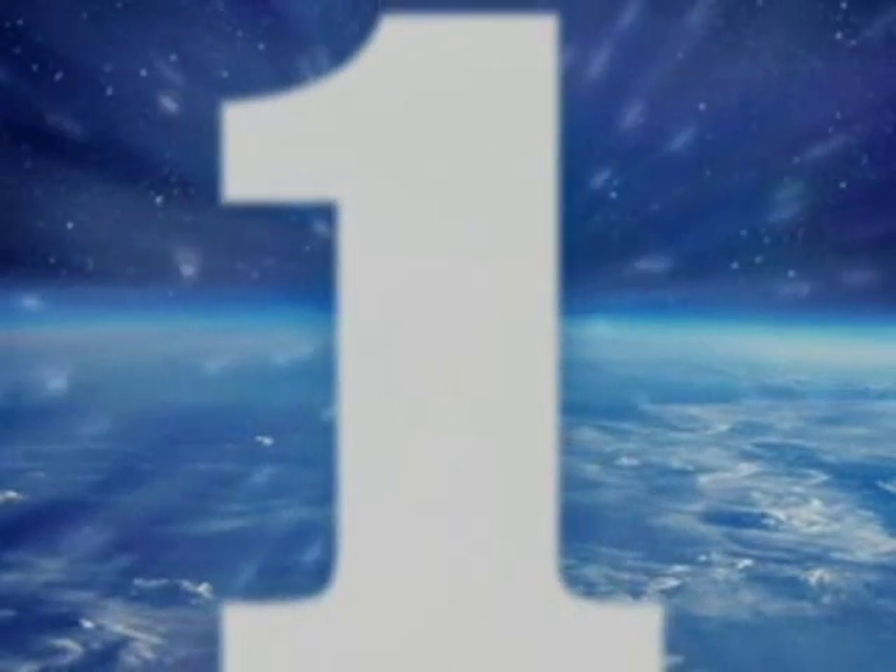T-minus one minute. T-minus 45 seconds and counting.